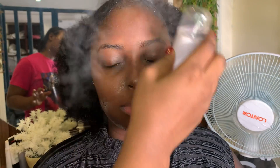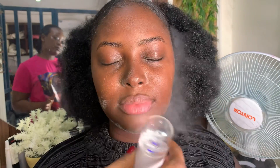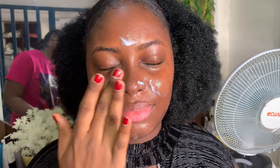Our products used will be listed down below in the description box. I'll be using drugstore products for this beautiful dark skin client. I'll be starting with my setting spray and moisturizer.